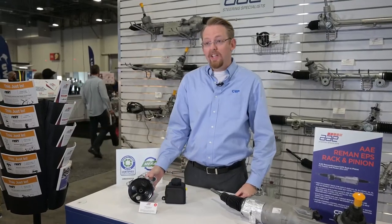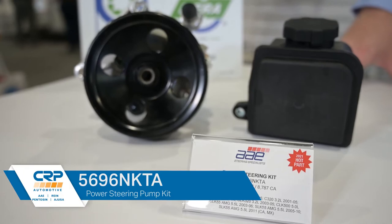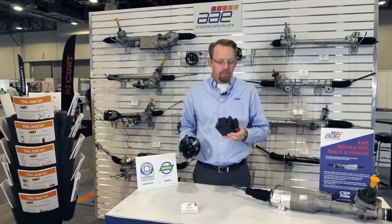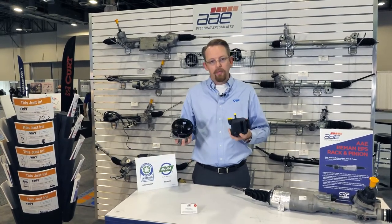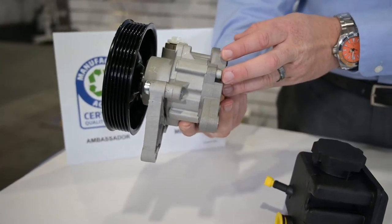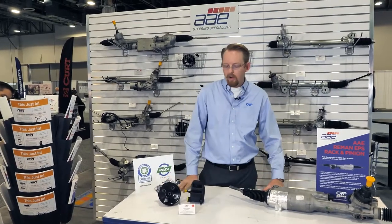Here's another newly released AE Steering product — a pump kit for Mercedes that fits over 134,000 Mercedes on the road. We developed this kit because often this reservoir will be gunked up, cracked, or maybe leaking, so the professional repair technician can replace both at the same time. We've got a pre-installed metal pulley on this unit, and it's a brand new unit, so there's no core to return — you just install it and send the car down the road.